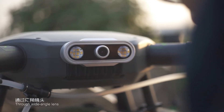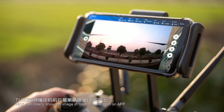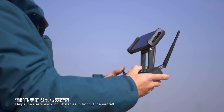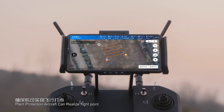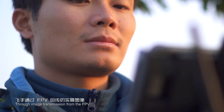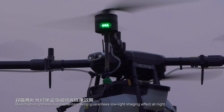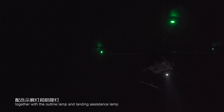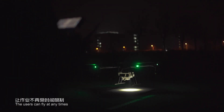Through a wide-angle lens, the T410 clearly shows the image in front of the aircraft on the app, helping users avoid obstacles. With FPV image transmission, the plant protection aircraft can realize flight-point control through visual assistance. Dual high-brightness supplementary lamps guarantee low-light imaging at night, and together with the outline lamp and landing assistance lamp, users can fly at any time.